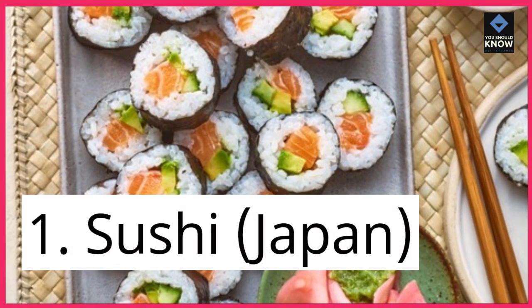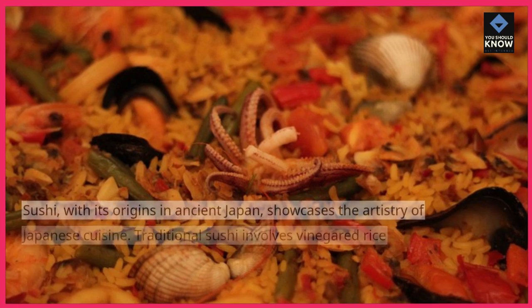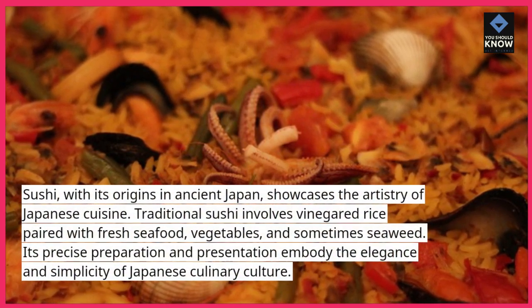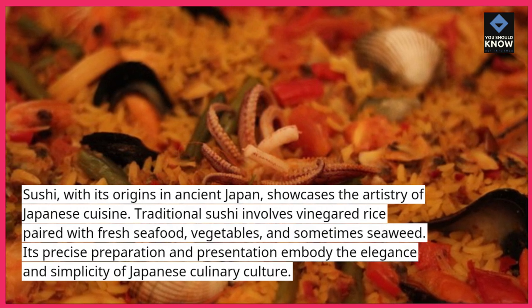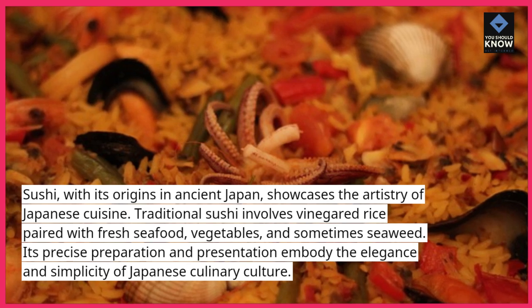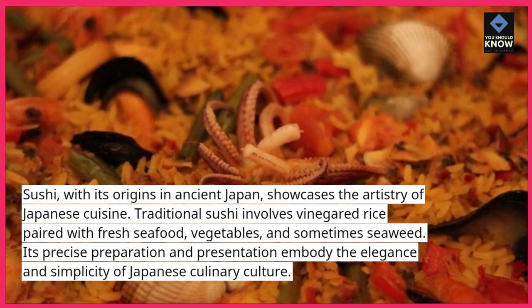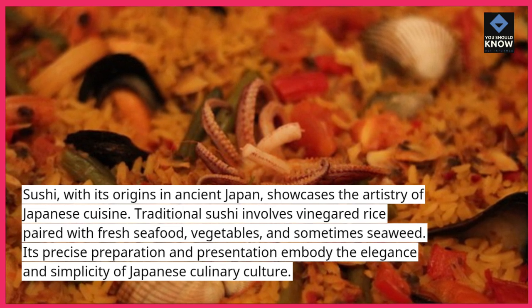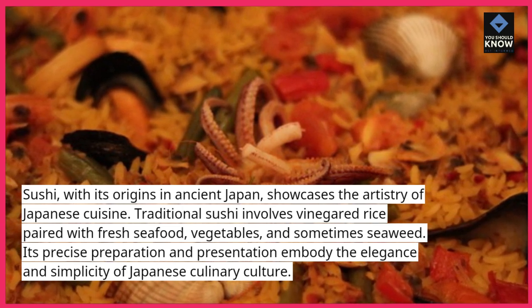1. Sushi, Japan. Sushi, with its origins in ancient Japan, showcases the artistry of Japanese cuisine. Traditional sushi involves vinegared rice paired with fresh seafood, vegetables, and sometimes seaweed. Its precise preparation and presentation embody the elegance and simplicity of Japanese culinary culture.